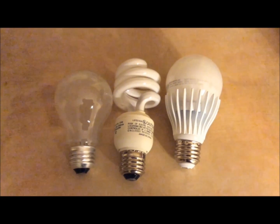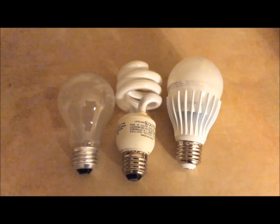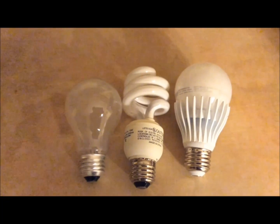Remember, incandescent bulbs have no electronic components inside. Those bulbs are still manufactured — if you don't find them at your local hardware store, you can buy them online. They are very cheap.